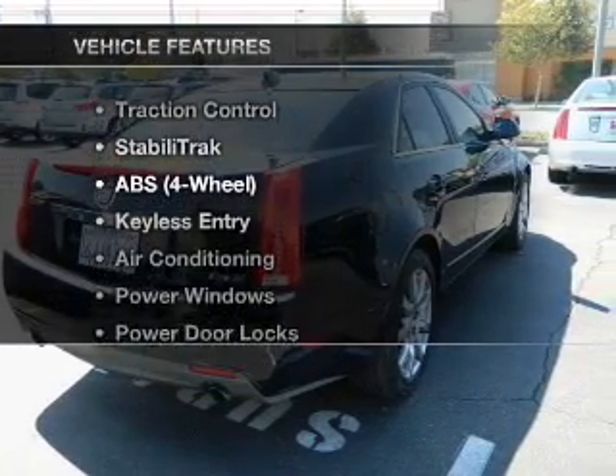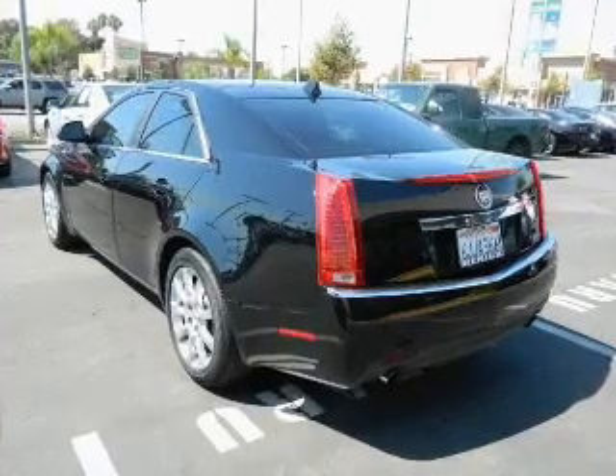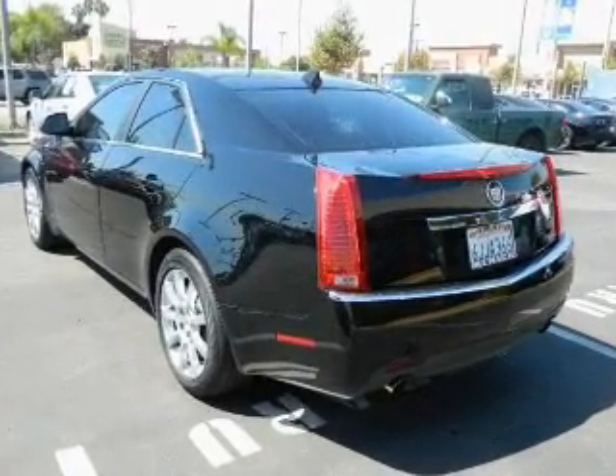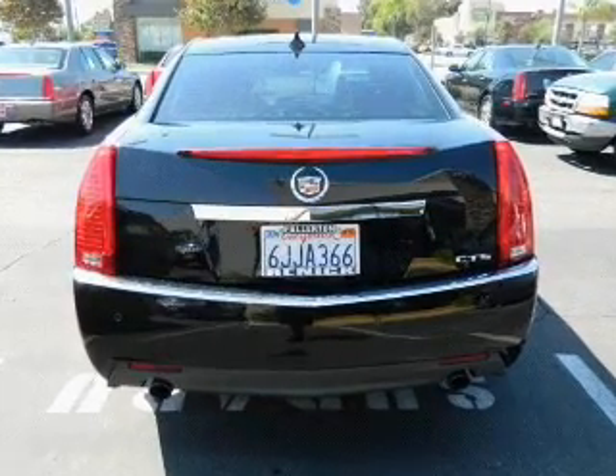Plus enjoy these notable features that are included in this vehicle: keyless entry, power door locks, power windows, cruise control, an AM FM stereo, power steering, and an adjustable tilt steering wheel.